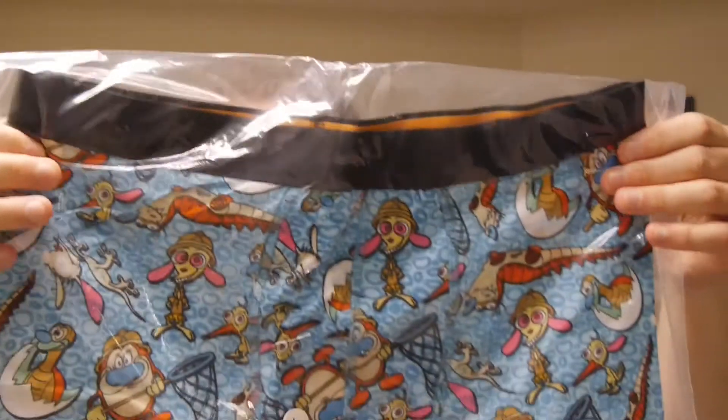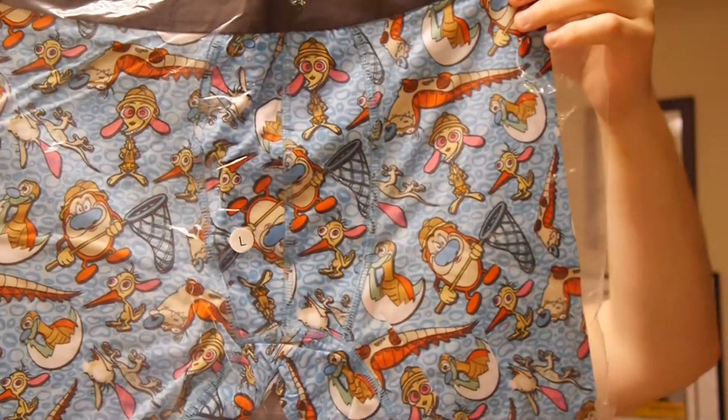Not necessarily a design I will be wearing, but I appreciate it. We got another pair of underwear — some boxers. This one has a little Ren and Stimpy action.